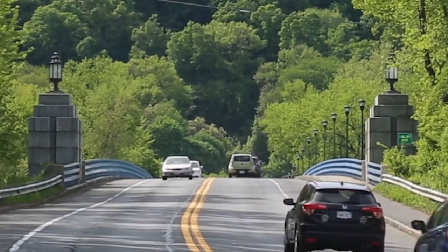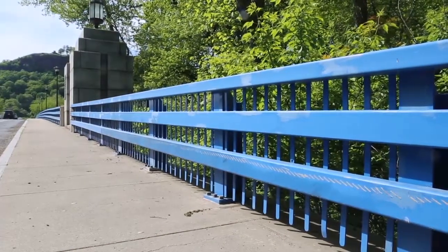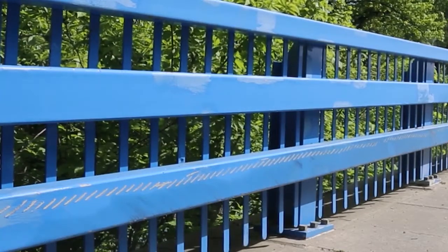In 1992, the bridge underwent what turned out to be a somewhat controversial renovation, which saw the original cast iron Art Deco railings discarded and replaced with simpler blue contemporary railings.